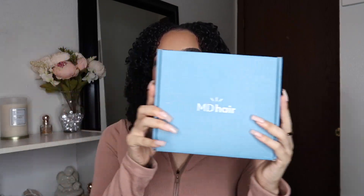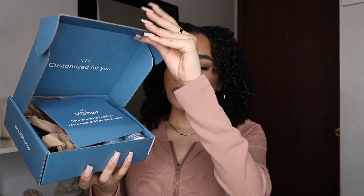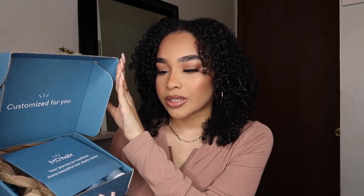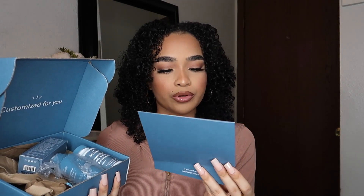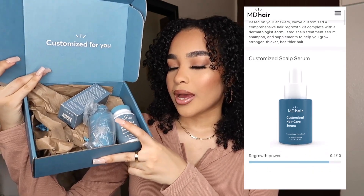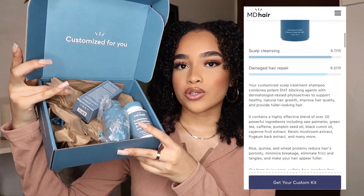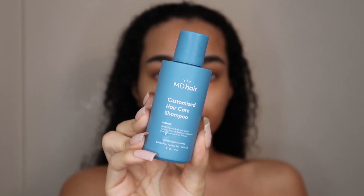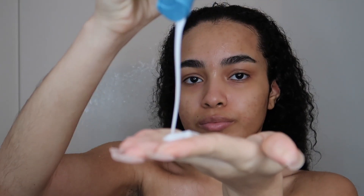I'm going to show you guys what I received from my customizable hair regrowth treatment kit. I received this box — all it says on the outside is 'MD Hair.' Once you open it, everything is inside. Keep in mind this is a monthly subscription. On top you receive a card that says 'Your journey to healthier and more beautiful hair starts today.' I received the shampoo, supplements, and a serum.